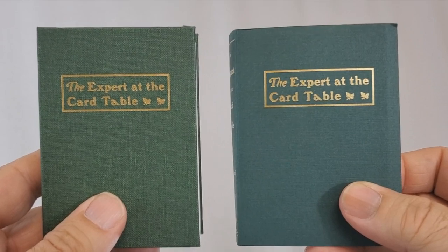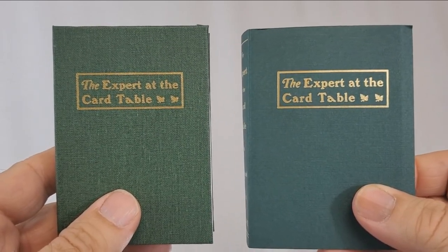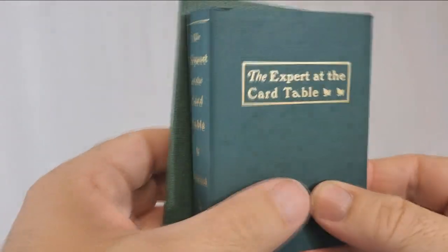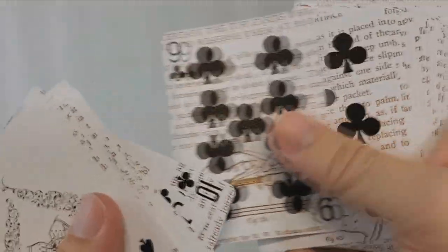So why are they called the Figure 25 Erdnase tribute deck? That's because Erdnase stated that the most difficult sleight — or the best sleight that somebody could master — would be the bottom deal. And then MD Smith, who did the illustrations for this book, labeled the bottom deal with Figure 25.